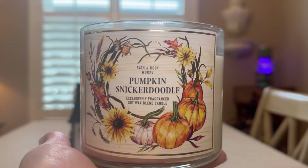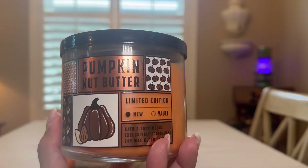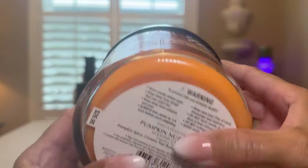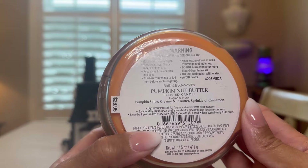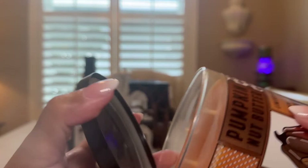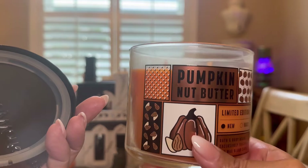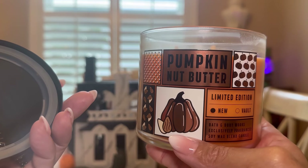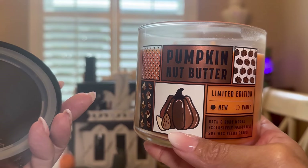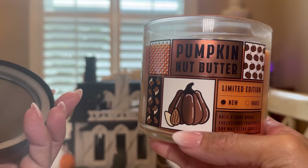Now I wish the label went all the way around. But there it is — very fallish. So the next one I got in the store, and the rest I purchased online. Here's the first one — Pumpkin Nut Butter. It says limited edition, new. The scent notes are pumpkin spice, creamy nut butter, sprinkle of cinnamon. But it just smells like a simple pumpkin scent. I'm not crazy about this one.